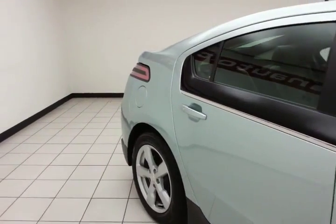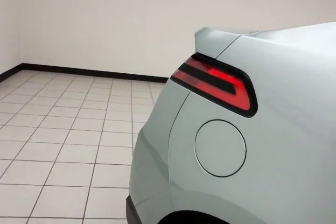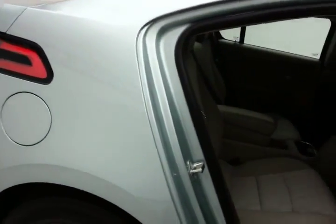The Volt is a very safe vehicle, featuring traction control, stability control, and side airbags — all helping to give it a five-star overall crash rating.